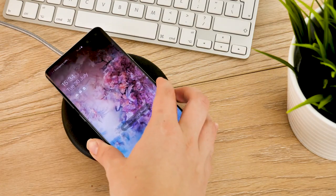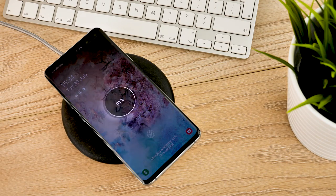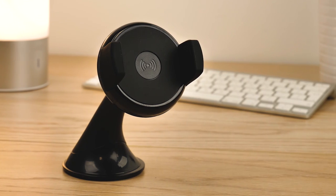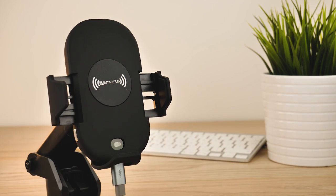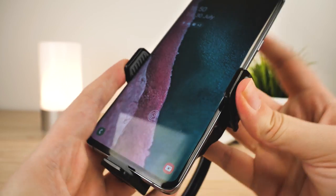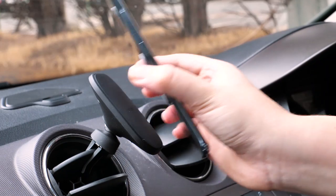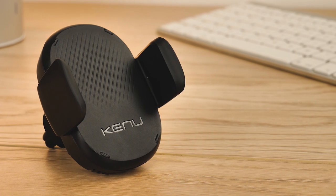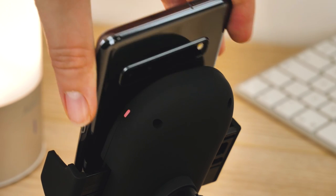Wireless charging is fast becoming one of the best innovations in smartphone technology, and where better to introduce this hands-free tech than in the car. But with so many phone holders to choose from, it can often be difficult finding one that holds your phone securely in place without shaking or falling off during the drive. So we have narrowed it down to our top recommendations for wireless car chargers that grip your phone securely when you need it most.